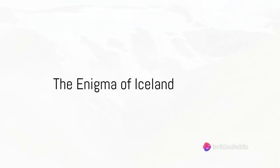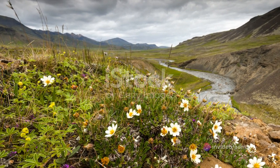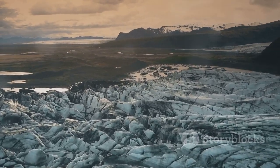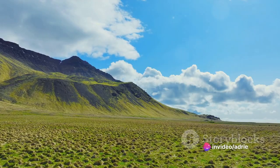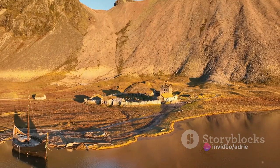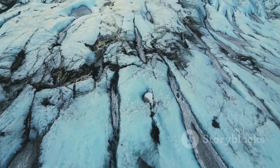Have you ever wondered why Iceland, a land of ice and fire, is so uniquely beautiful? It's a place where elements that usually oppose each other thrive side by side. What could have led to such a strikingly contrasted scenery? The answer lies deep within Iceland's history. To understand its beauty, we must delve into its past, starting from its formation.